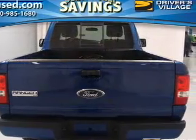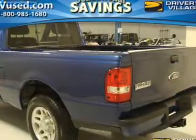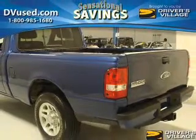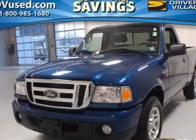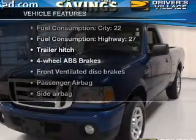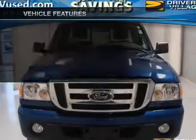With an efficient four-cylinder engine that gives you more control with its manual transmission, premium wheels lend a distinctive appearance. You will appreciate the safety feature of anti-lock brakes. And with these notable features, you won't want to miss out on the opportunity to own this amazing ride.